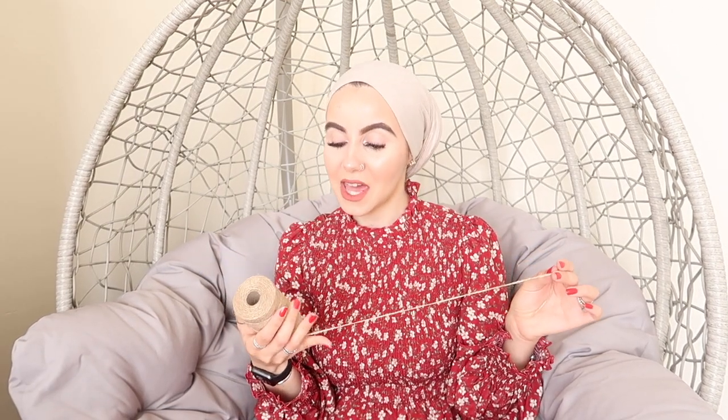Since Eid is around the corner I also picked up some string. I absolutely love wrapping gifts, so I thought I'd pick this up along with some name tags and just wrap it around the gifts to make it look really cute. Wrapping paper might not be my strongest suit but decorating gifts is literally my forte.